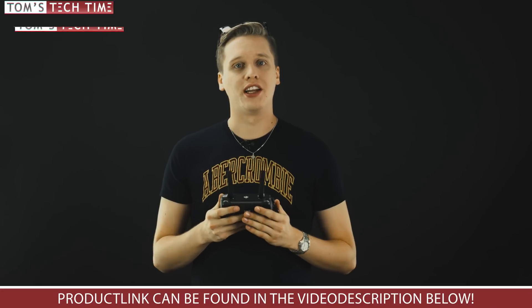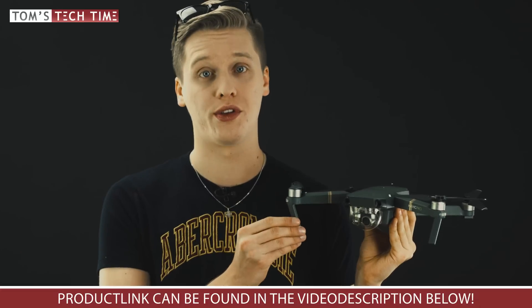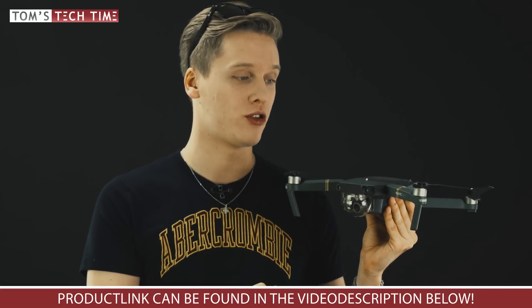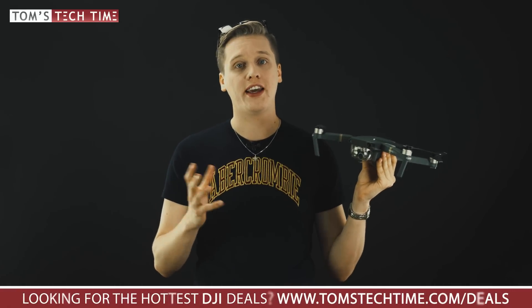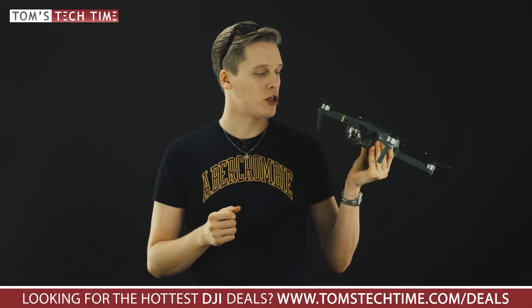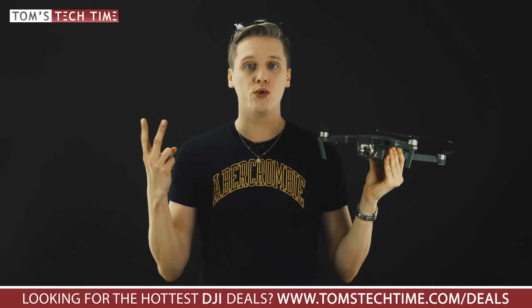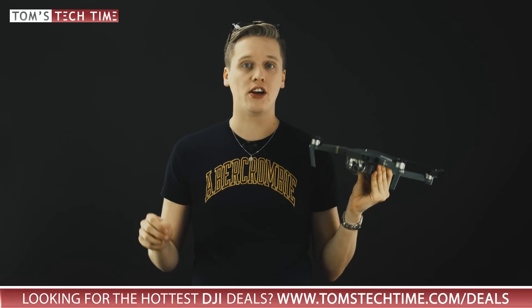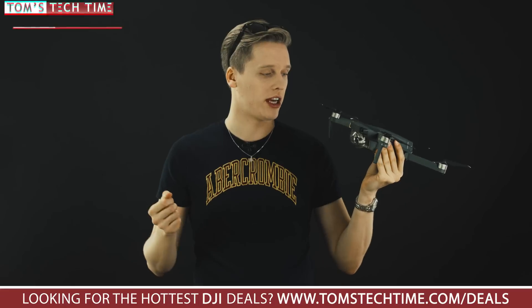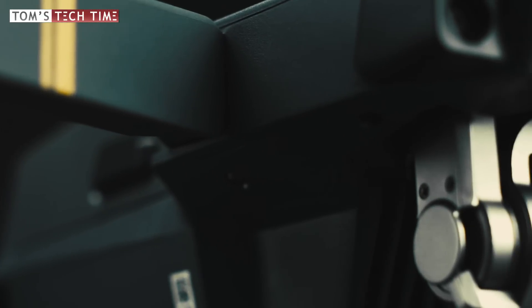Are you still afraid of crashing your drone? It's kind of hard with the Mavic Pro given all its sensors, the intelligent app, and the bottom sensors. But if you are afraid — especially as a beginner — you should spend the extra $99 on DJI Care, which means that if you crash your Mavic Pro, DJI will replace it up to two times. There's a link in the video description for all the details on DJI Care. I personally haven't purchased it, but that's up to you.